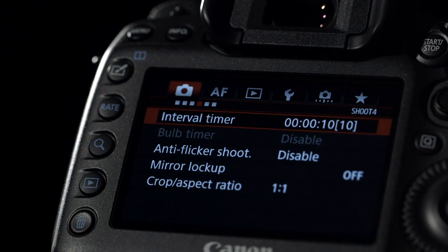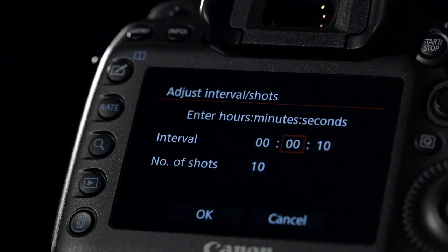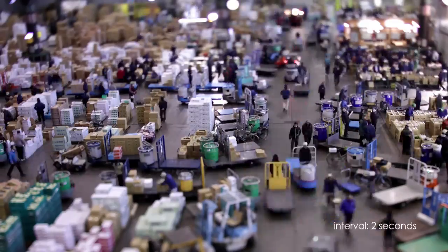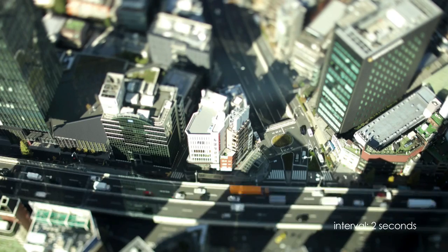Of course, it's not just the incredible sensor that makes these cameras so special. Included within both the 5DS and the 5DSR is a time lapse mode that allows photographers to shoot still frames at specific intervals. The camera will then be able to combine these to create a single movie clip.